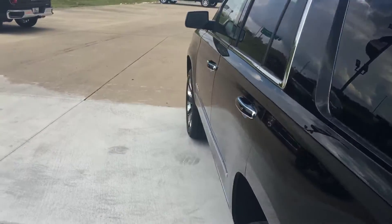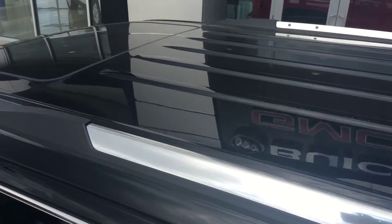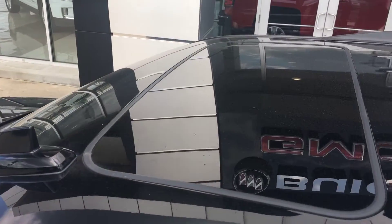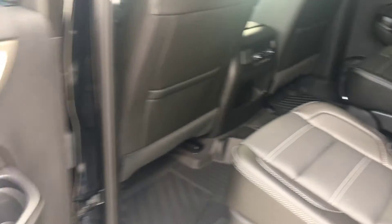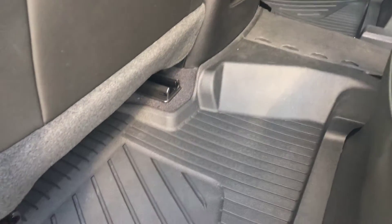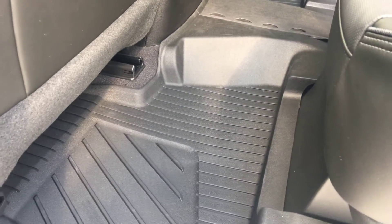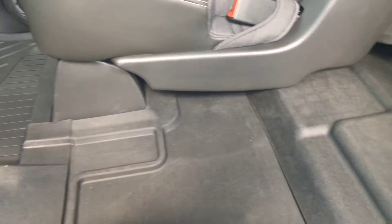As we walk around to the driver's side of the vehicle, we can see that this vehicle does have a sunroof built in. Opening the passenger side door reveals the black interior, and we have already installed the floor liners for maximum protection of the interior.